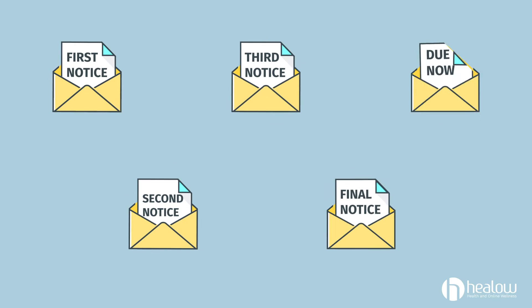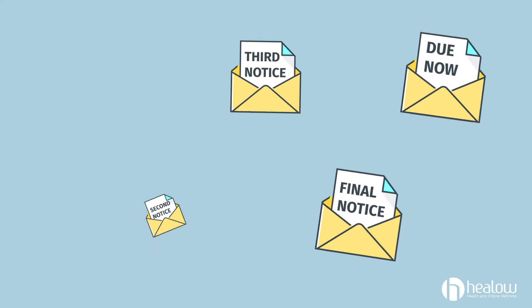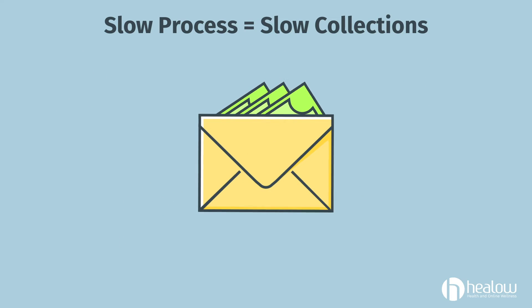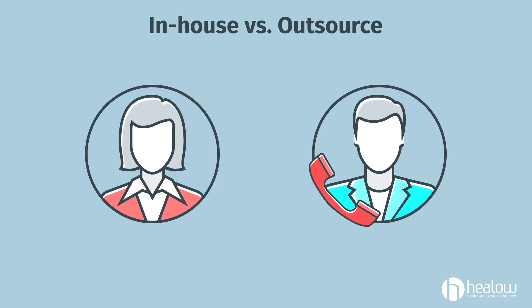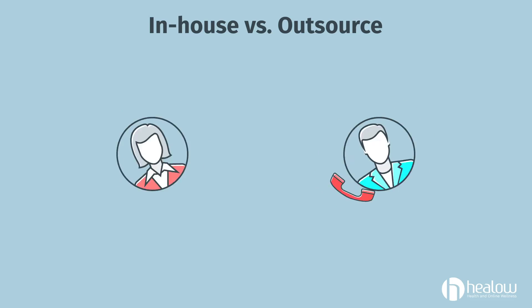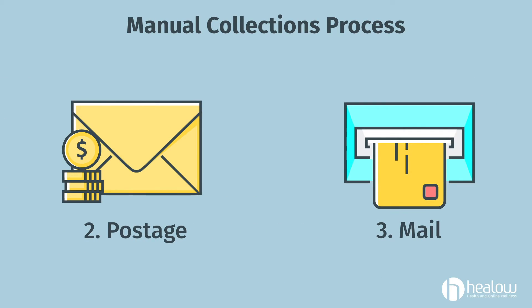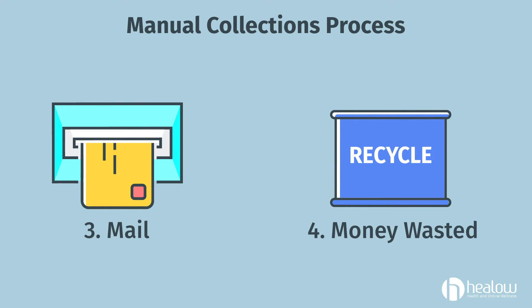Let's face it, sending out paper billing statements isn't the most efficient way of collecting patient balances. It just takes way too long, and a slow process could mean much slower collections. Whether you handle the printing yourself or you outsource, the process is very similar. You'll need to print statements, pay for postage, drop the statements in the mail, and then find out that the statement and your hard-earned money was thrown away in a recycling bin.